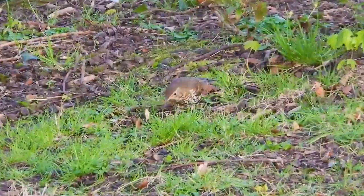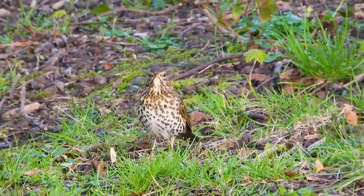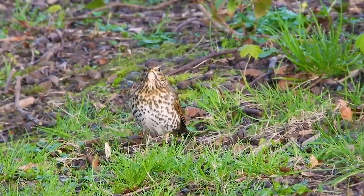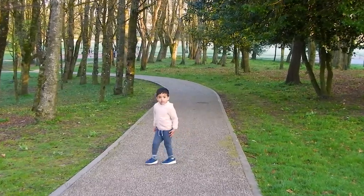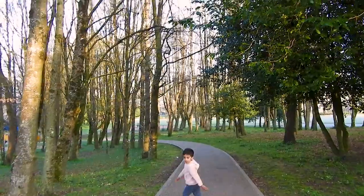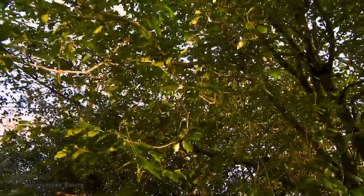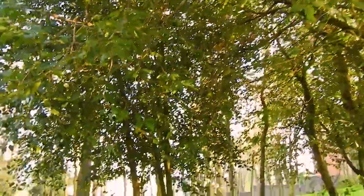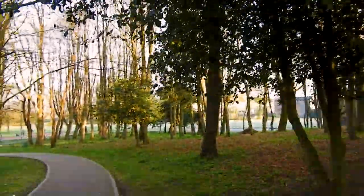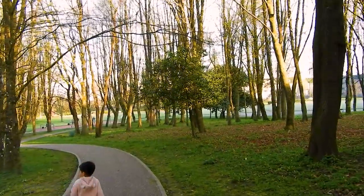There are some lovely birds here, she's so beautiful. And look at all these trees — so many nice big trees. Some trees have no leaves and on some there are a lot of leaves. It's beautiful, and it's especially beautiful in the morning.